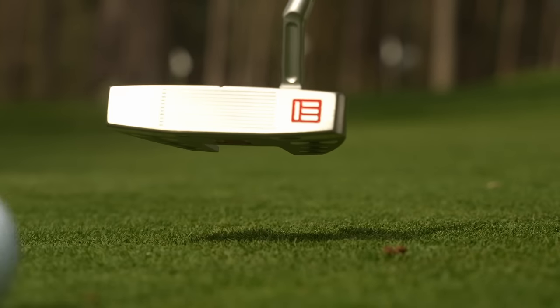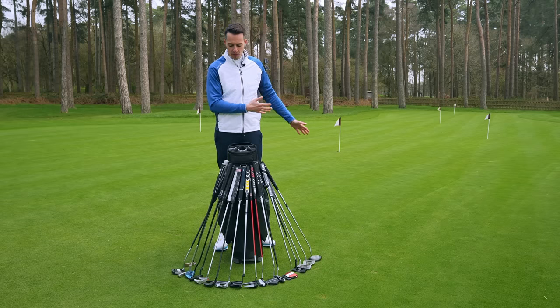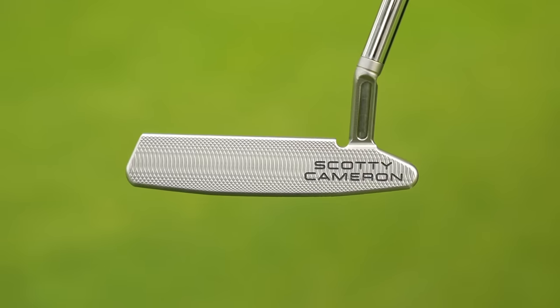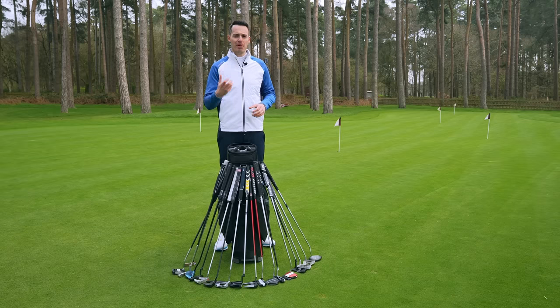Now we move on to the feel and sound of these putters. It's worth mentioning you need to consider things like what type of golf ball you play when it comes to the acoustics of a putter and the impact experience they're offering — it does have an impact on that. I would encourage you to try them out and see which one feels best for you. There's a different range of constructions here: you've got grooves, you've got inserts, you've got milled faces, you've got solid faces, and that will have an impact on the feel that you experience.